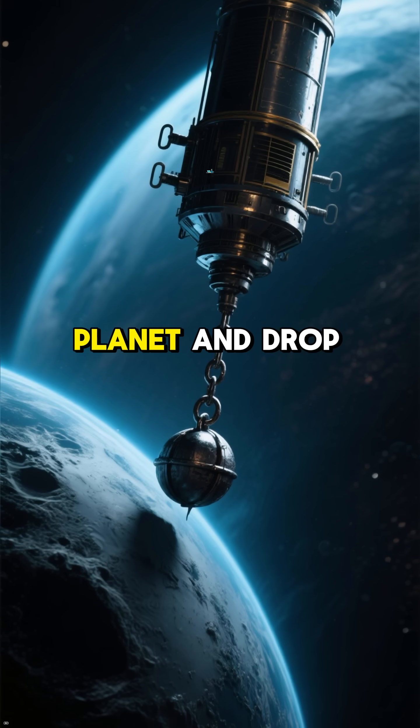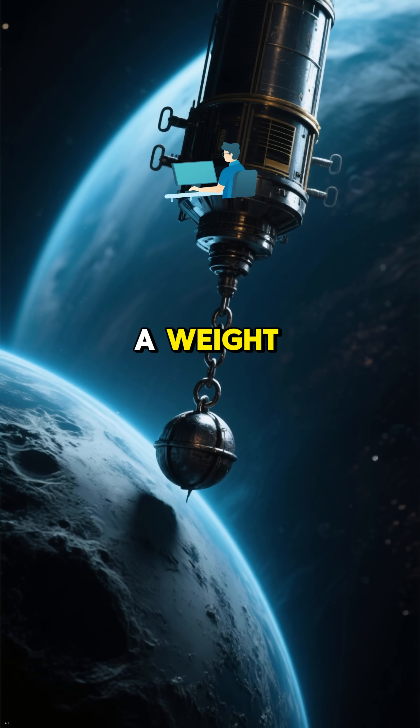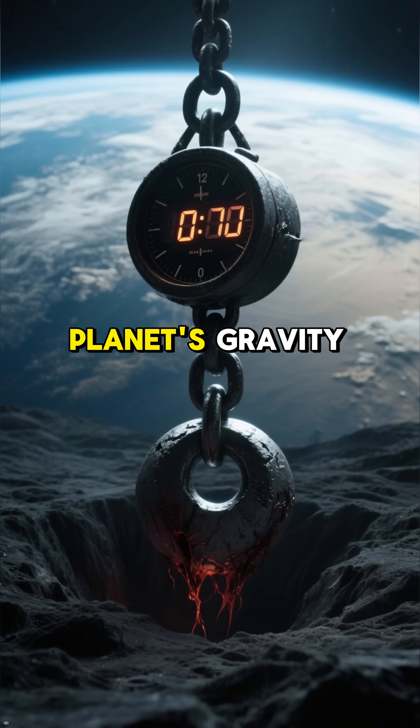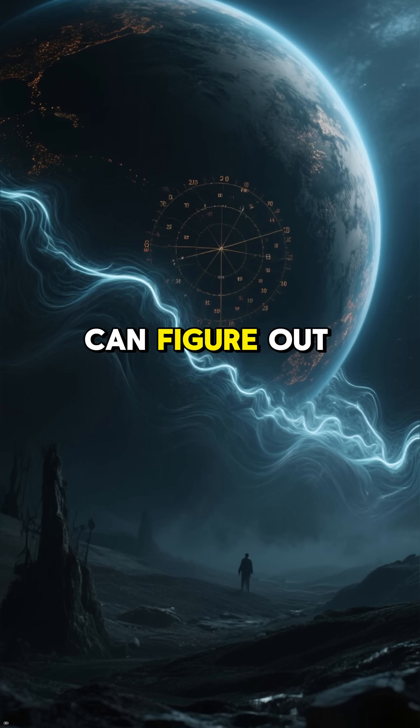They send a probe to the planet and drop a weight. By measuring how long it takes for the weight to fall to the ground, they can calculate the planet's gravity, and from that they can figure out its mass.